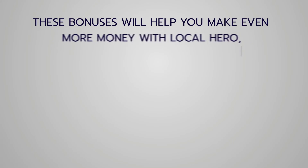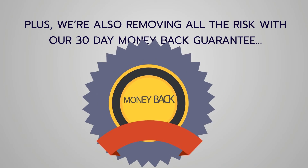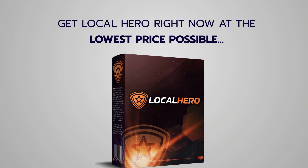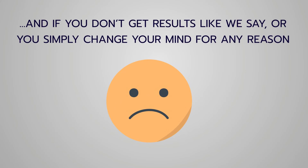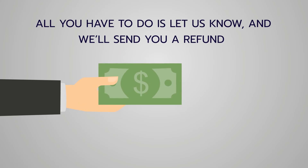We're also including thousands of dollars worth of bonuses for free — these bonuses will help you make even more money with Local Hero. We're also removing all risk with our 30-day money-back guarantee. Get Local Hero right now at the lowest price possible, use it for the next 30 days worry-free, and if you don't get the results we promise or simply change your mind for any reason, just let us know and we'll send you a refund.